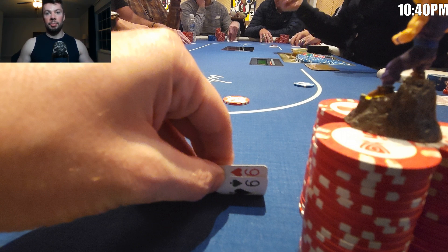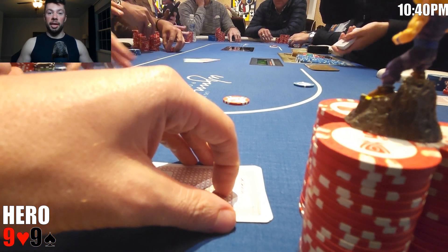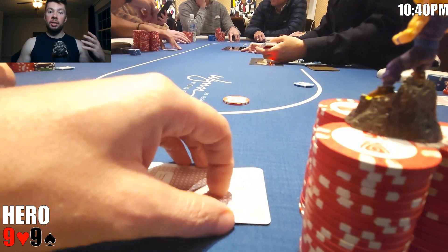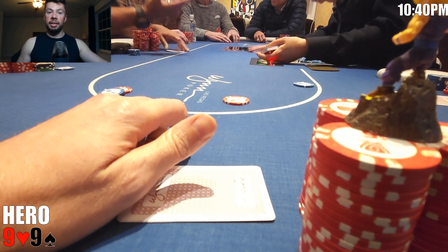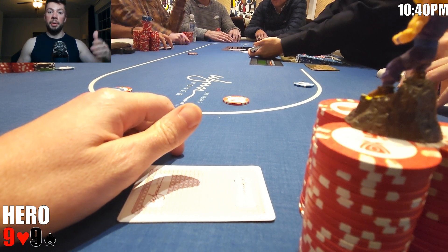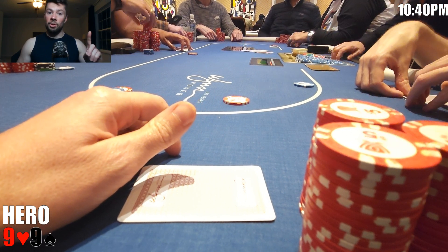In our first hand, we look down at pocket nines in the big blind. There's a button straddle to six dollars. For anyone unfamiliar with the button straddle in Vegas, it works as follows: action starts normal under the gun. If there is not a raise, when action gets to the button, it skips the button, goes to the small blind, big blind, then the button gets absolute last action. If there is a raise before the button, play proceeds as normal — the button acts after the cutoff, finishing with the small blind and big blind.